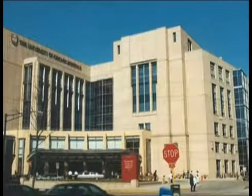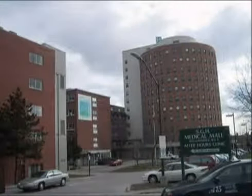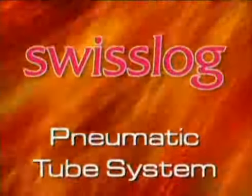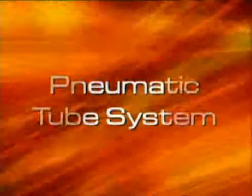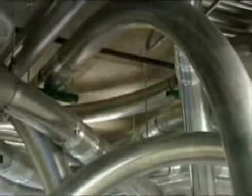SwissLog designs solutions in logistics automation to meet the storage, movement, and distribution needs of hospitals. SwissLog is the world's leading provider of pneumatic tube systems.